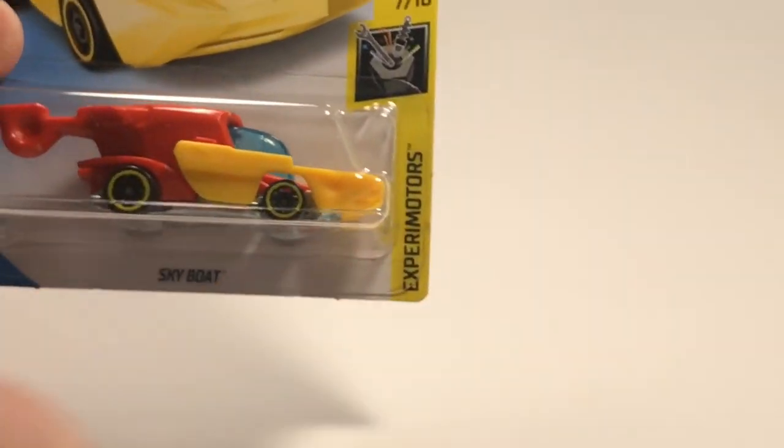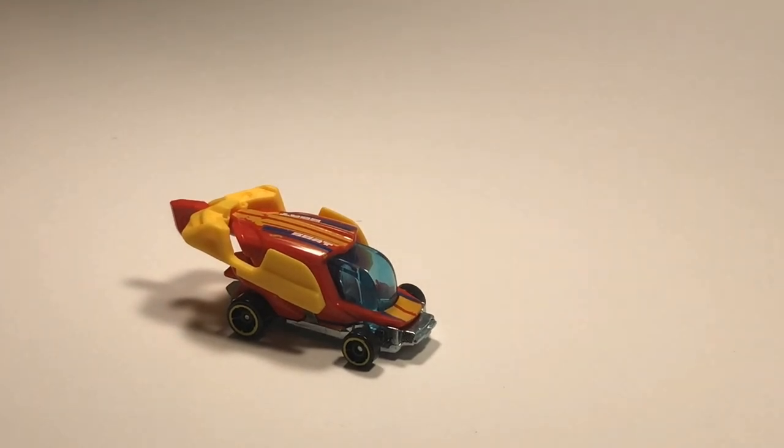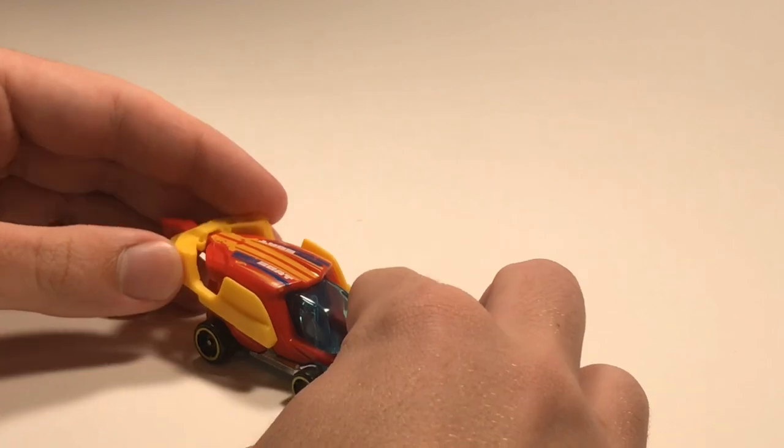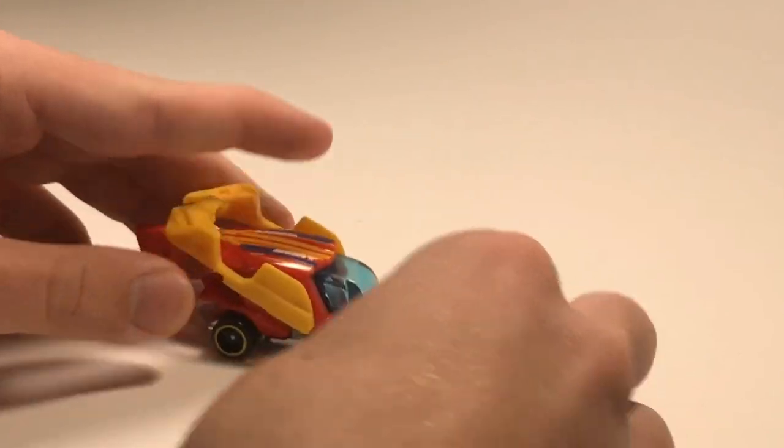We have Sky Boat - I'm really curious to see this thing because it has a moving part. As you can see it already flipped back there when I opened it, so that's pretty neat. It's a boat and then it's also a helicopter. It's got a metal base but it's got some small wheels - I don't know if that'll be fast or not.